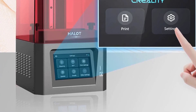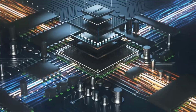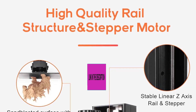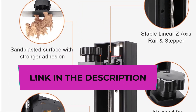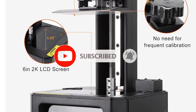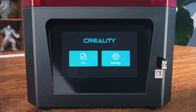Featuring a 5.0-inch digital HD touchscreen and a 5.96-inch monochrome LCD screen with a resolution of 1620x2560, the Halot One ensures swift exposure times of 1-3 seconds per layer, enhancing printing efficiency. The mono LCD screen's extended lifespan contributes to cost savings. The printer supports OTA online upgrades, delivering new features promptly and eliminating peripheral hassles.